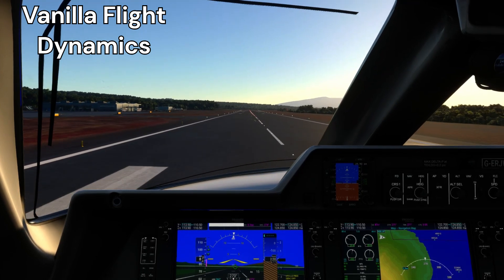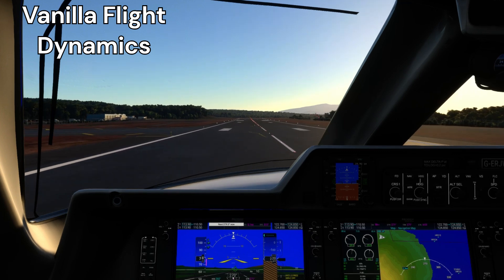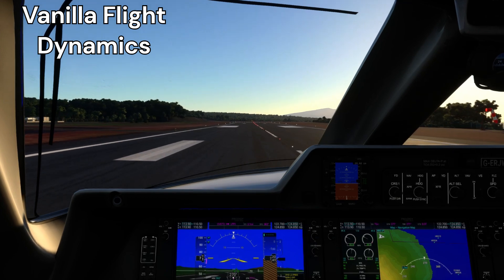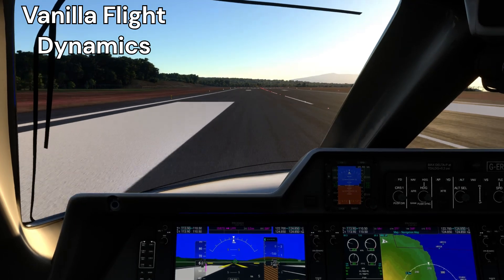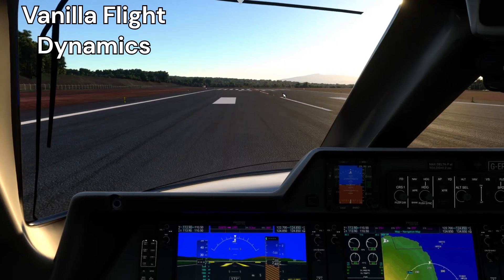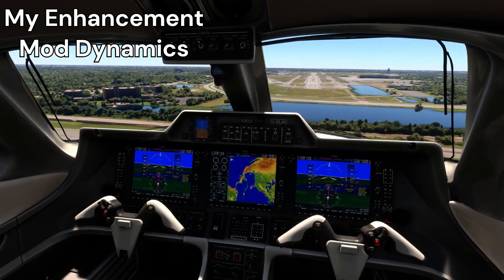In all fairness to Coxper, I did mention this to them and they said they have verified this flight model with a real Phenom 100 pilot. I am not a real Phenom 100 pilot so I cannot say if it's accurate or not, but regardless, it's not very fun when you're floating down the runway basically looking at the end of it — especially on VATSIM — so I thought, let's modify this aircraft and make that stop happening.